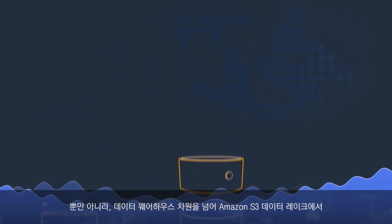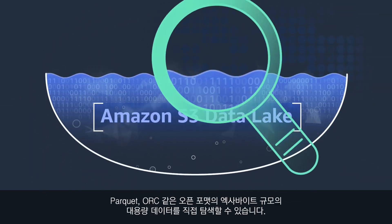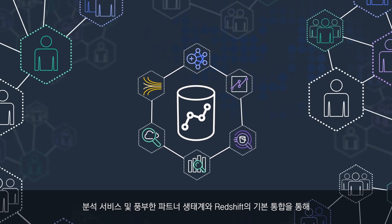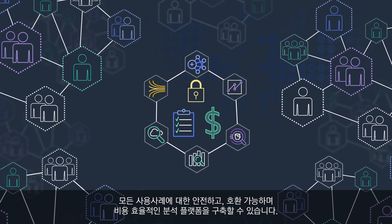You can even go beyond the data warehouse to explore exabytes of data directly in your Amazon S3 data lake in place and in open formats like Parquet and ORC. With Redshift's native integration with AWS Analytics Services and rich partner ecosystem, you can build a secure, compliant, and cost-effective analytics platform for any use case.